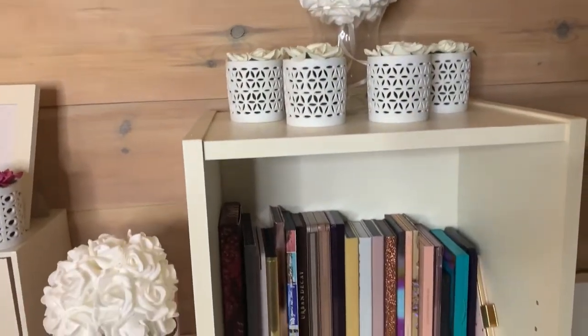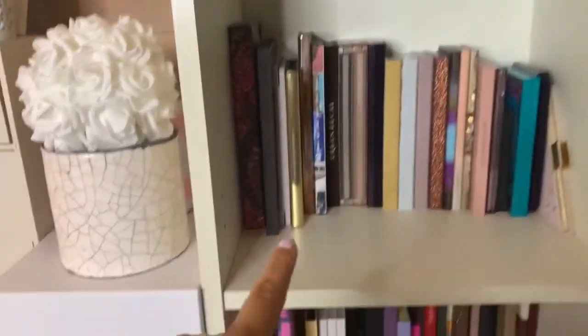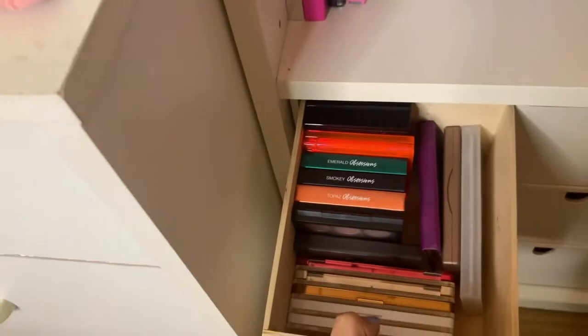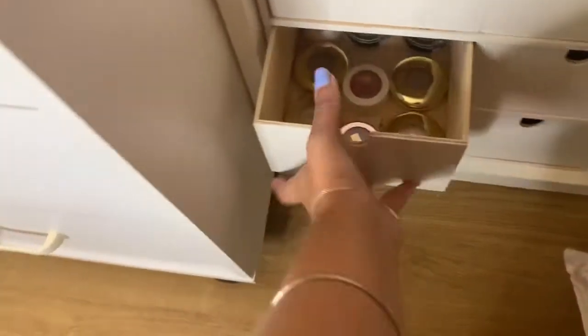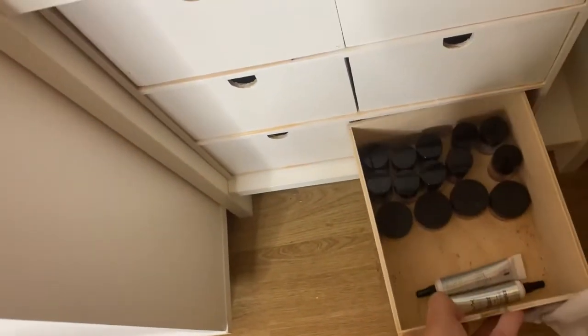And this is the second tower, which contains mostly eyeshadows. These are my high-end eyeshadow palettes, these are my drugstore eyeshadow palettes, and here I have small palettes — this is high-end, this is drugstore. And here I have some random single shadows, these two Marc Jacobs that don't really fit anywhere else, a bunch of glittery stuff, and just straight-up glitter.